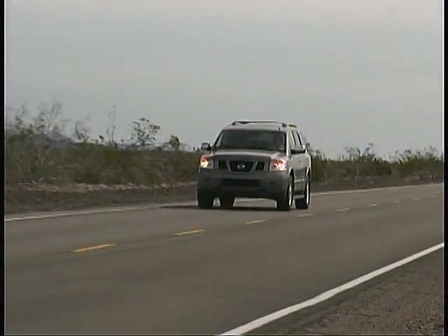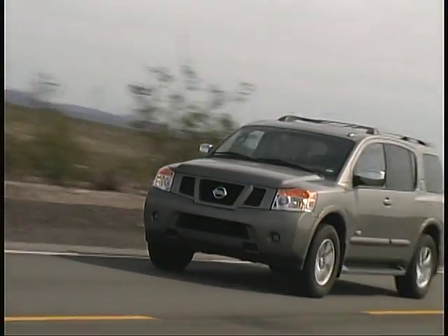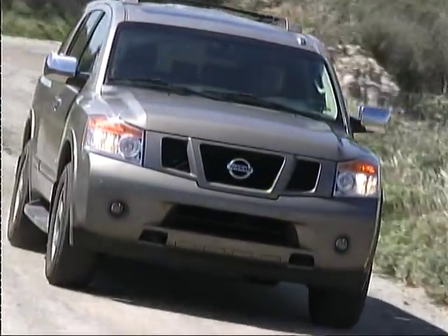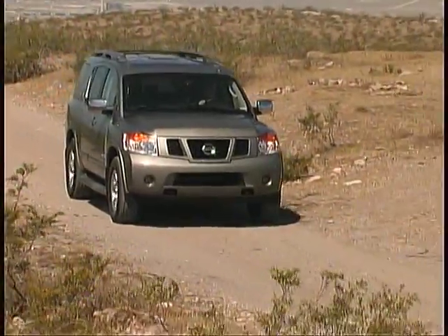Are we going to miss our long-term Armada around here? You bet we will! But we're certainly happy to have had the opportunity to enjoy all it has to offer over the last year.